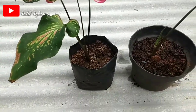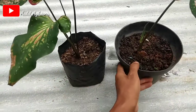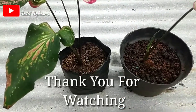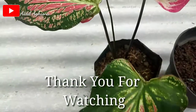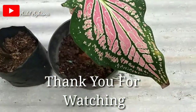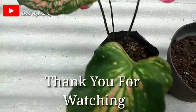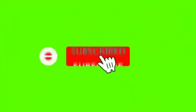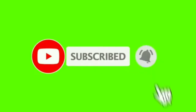Videonya cukup di sini ya bosku. Semoga yang belum tahu jadi tahu. Jangan lupa like, komen, dan subscribe ya bosku. Assalamualaikum warahmatullahi wabarakatuh. Terima kasih telah menonton!